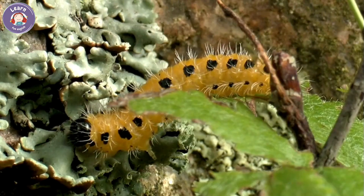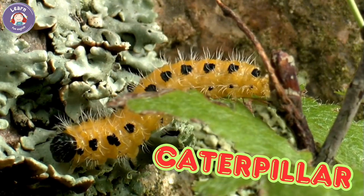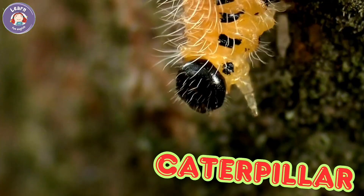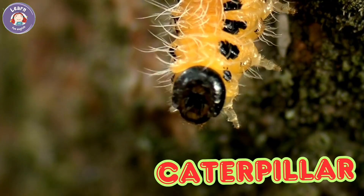Caterpillar. Caterpillars have soft, fuzzy bodies. They eat green leaves all day. Caterpillars crawl slowly. One day, they become butterflies.